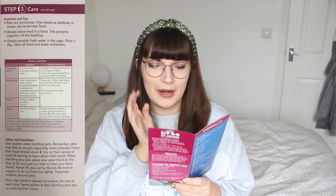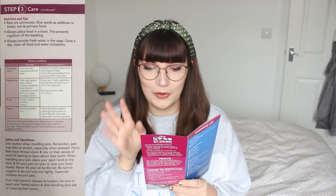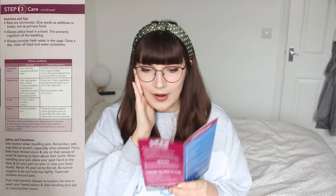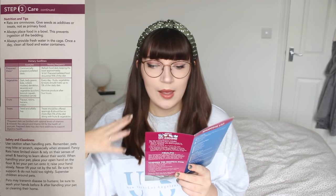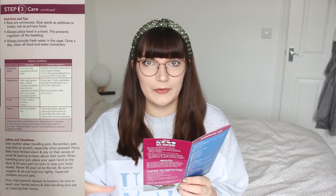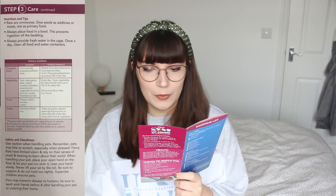The next sentence is pretty ridiculous and did make me laugh, but it's also spreading misinformation. It says: always place food in a bowl, as this prevents ingestion of the bedding. I have no idea where they got this claim from — rats are the smartest small pets and are not going to ingest bedding while trying to eat food. Placing food in a bowl is also boring for them and provides no enrichment. A lot of rat owners scatter-feed or hide food around the cage instead, which is far more enriching.